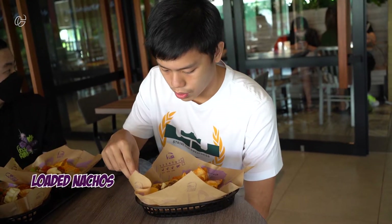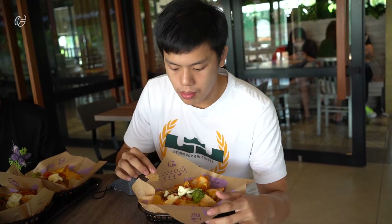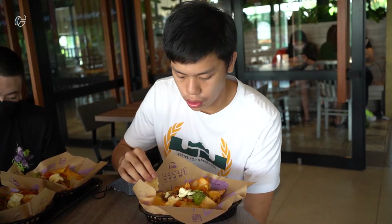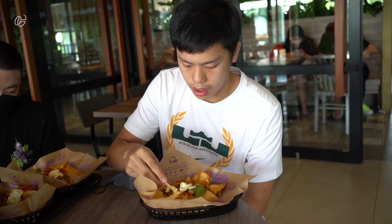I'm now going to review the loaded nachos — nacho chips with a lot of toppings. As you can see, it tastes really good. It's really crunchy, and the beef, guacamole, and cheese blend really well together. It's kind of fresh because there's still tomato in there, so it tastes really good — really recommended.